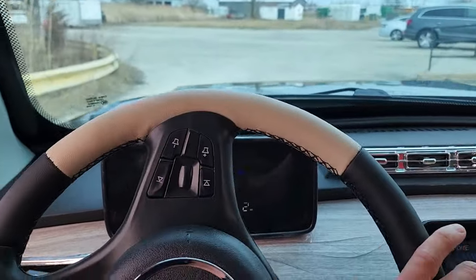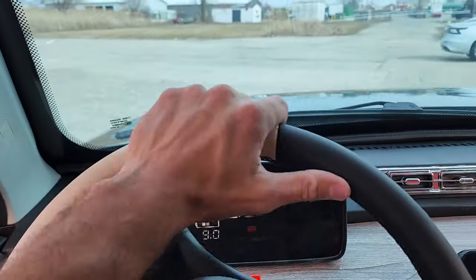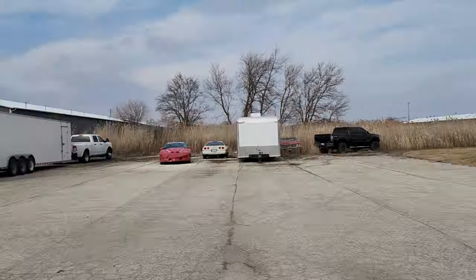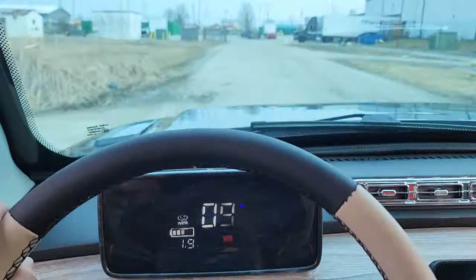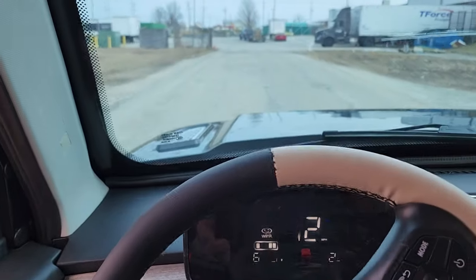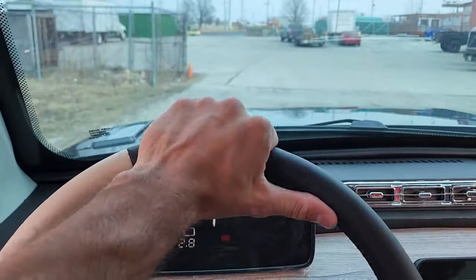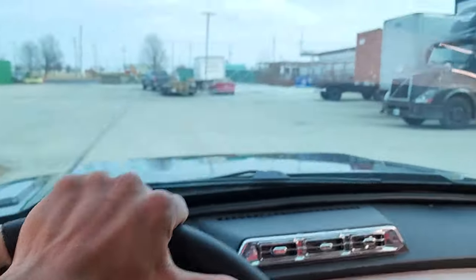This one will go up to 25 miles per hour. So if you're looking for something you can drive around the neighborhood, by the way we do sell the Coco Cars as well — those are going to be a little bit smaller than this one. This one is a little bit more expensive.